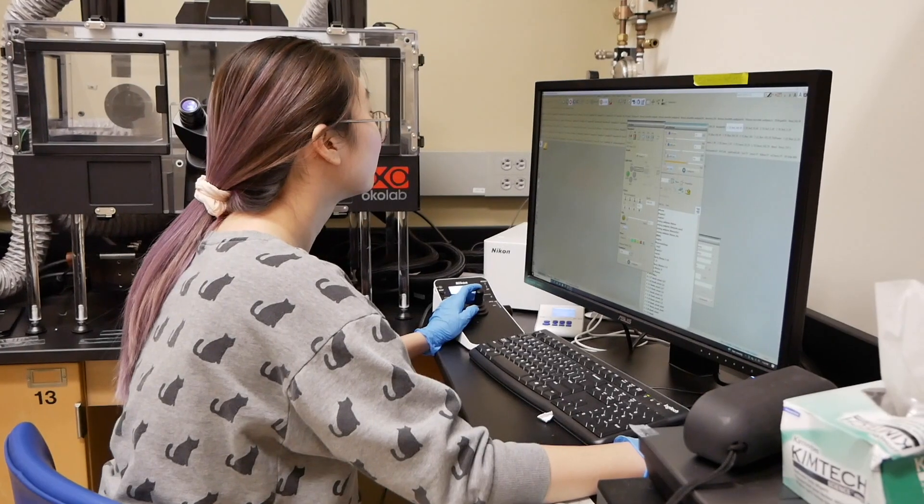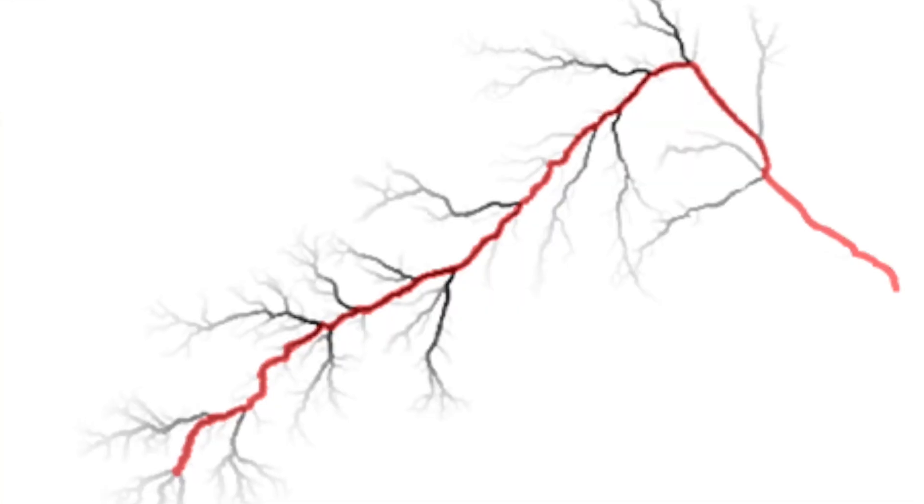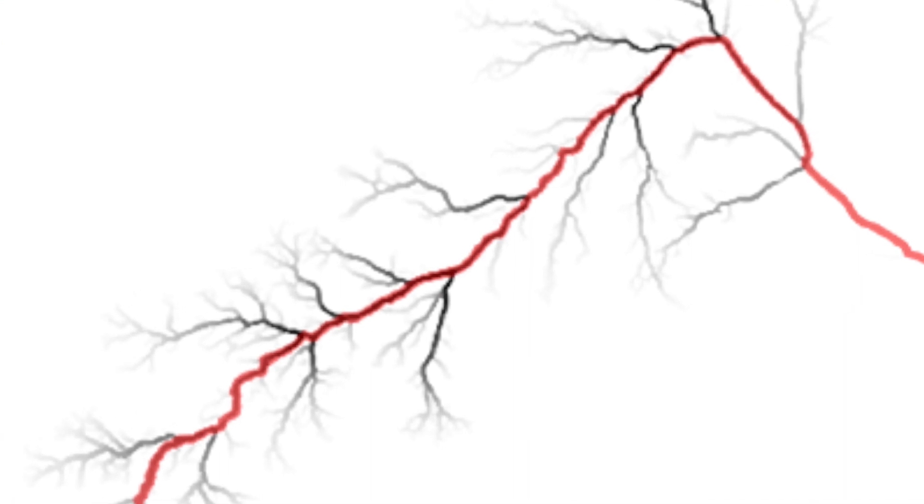The lab works in a few different domains. On the one hand, we work in a host of projects that are best described within the broad title of quantitative biology, and then we also work on more fundamental fluid physics.